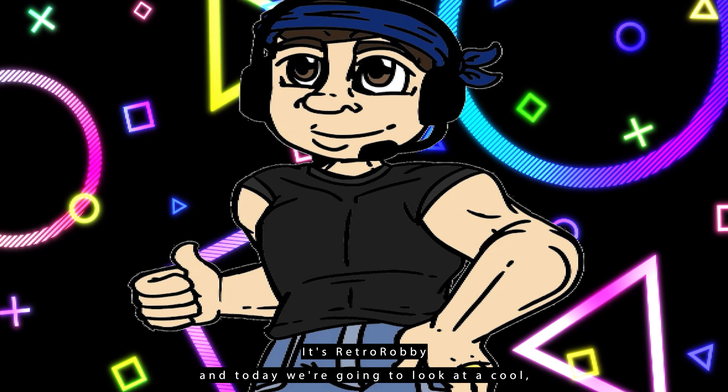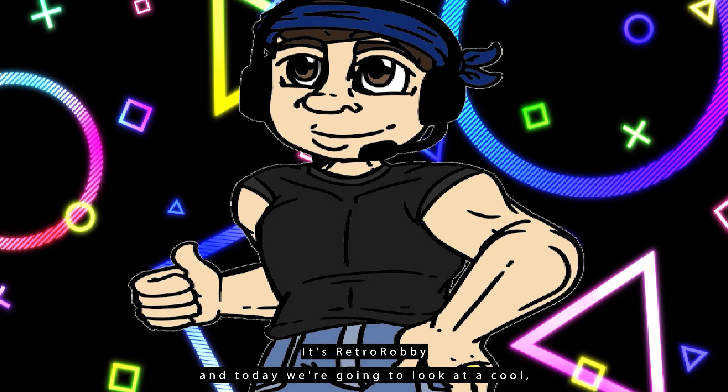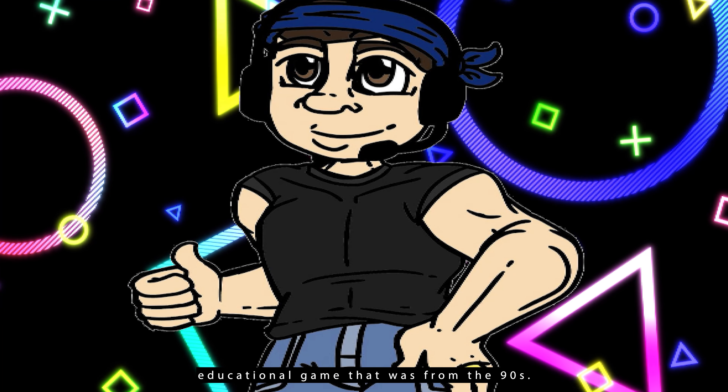Hey there Retro fans, it's RetroRabby and today we're going to look at a cool educational game that was from the 90s.